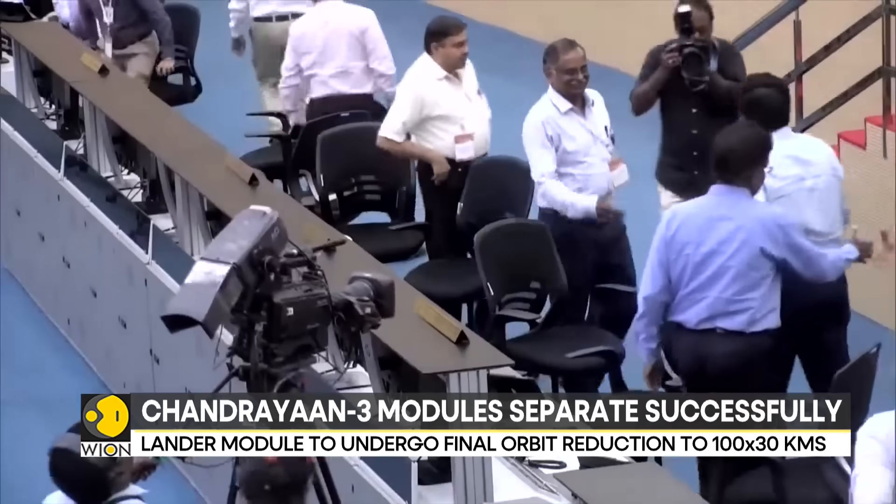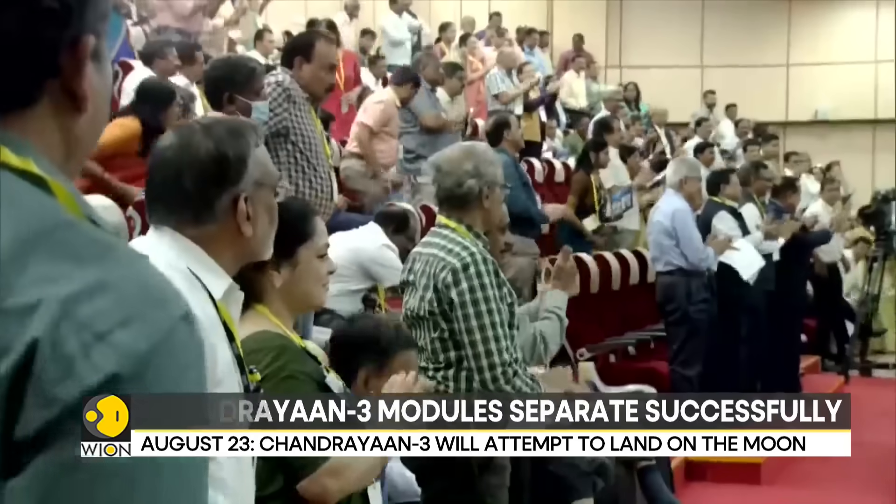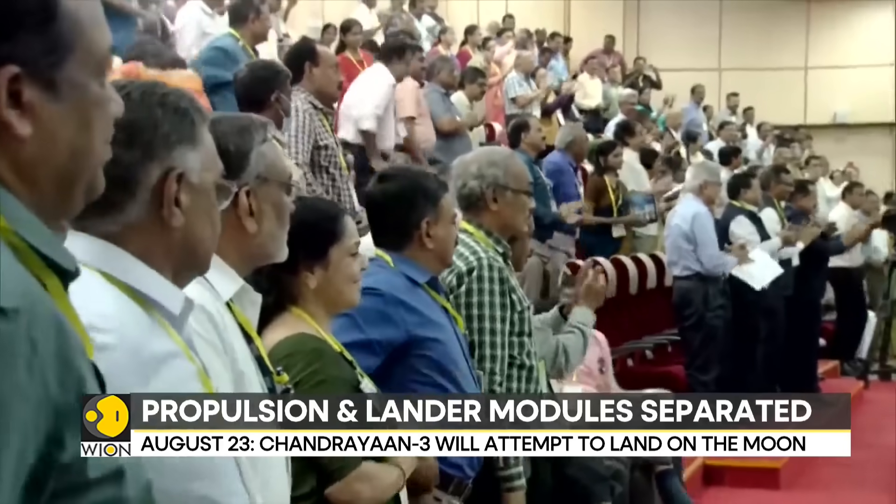Till now, only Russia, China, and the US have managed to land a spacecraft on the moon and achieve this feat. India is next in line.